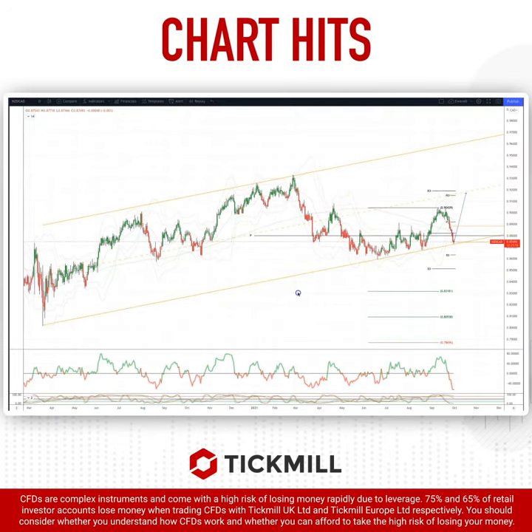Welcome traders, another Tickmill chart with me Patrick, and we want to draw your attention to the Kiwi CAD. We're on the daily time frame and we have been trading in this ascending trend channel since pandemic lows last year.